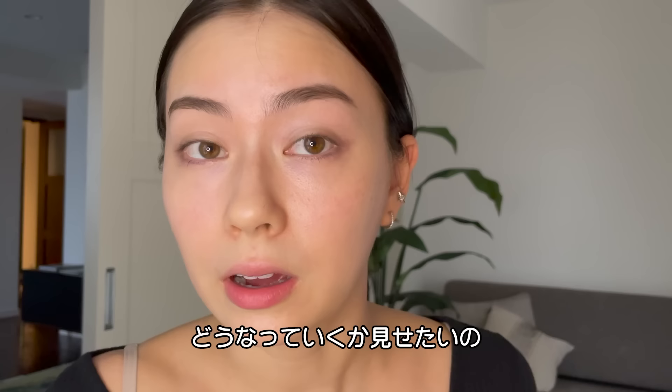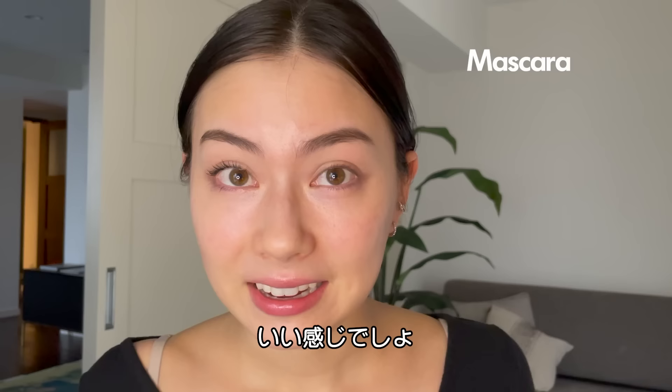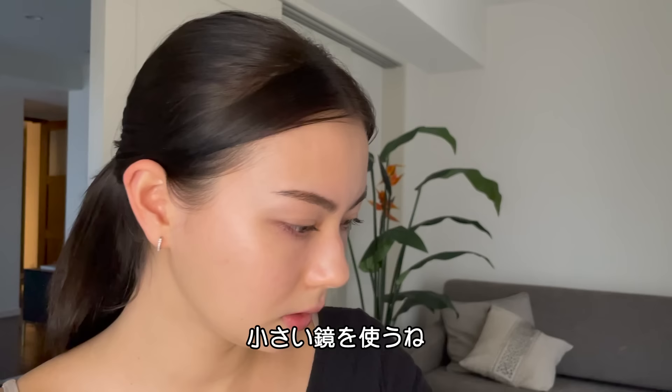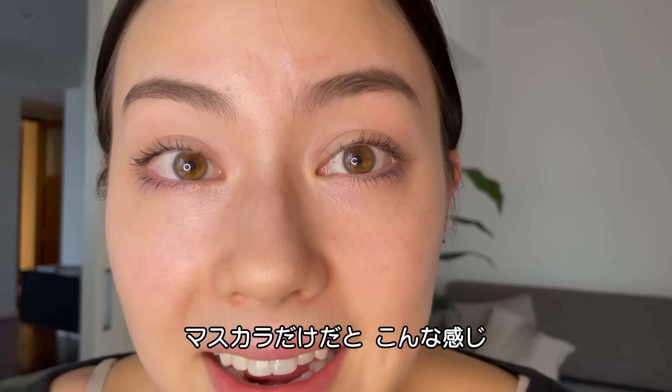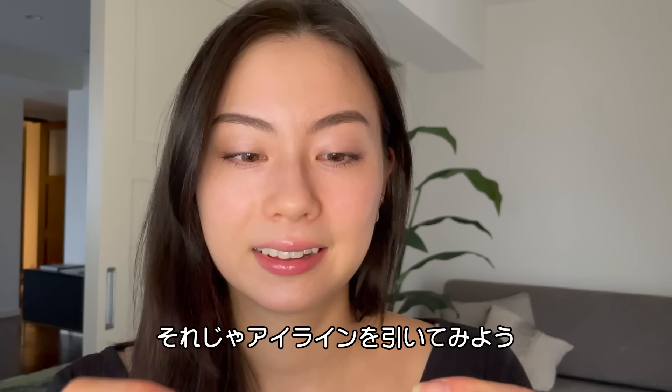I'm going to do mascara before I do the eyeliner, because I just want to show you what it looks like. This is the Dior Show Waterproof Mascara. I think it looks pretty good. This is the look if you only do up to mascara.